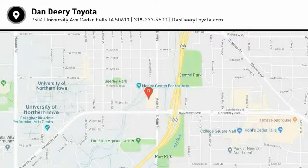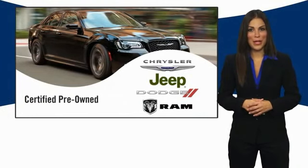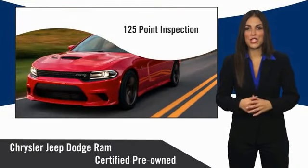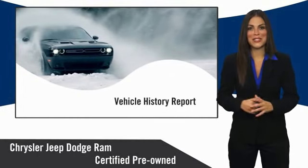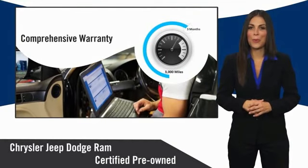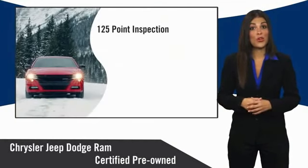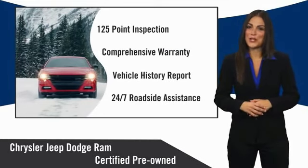Drive it today. All Chrysler Group certified pre-owned vehicles pass a stringent inspection process, guaranteeing that only the finest vehicles get certified. Ask your dealer about available lifetime warranty upgrades. Chrysler Group certified pre-owned vehicles — the smart choice, factory-backed to go the distance.